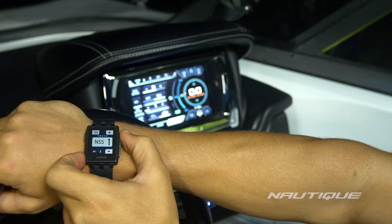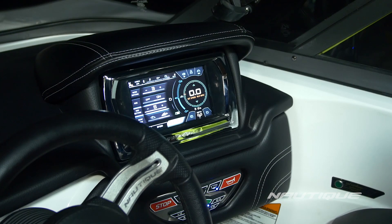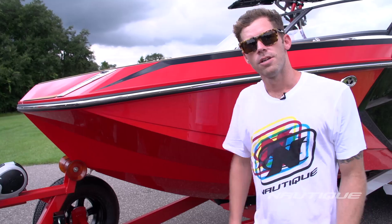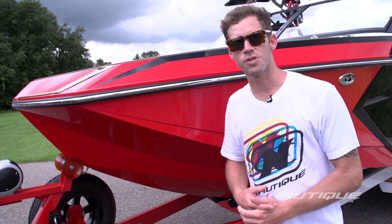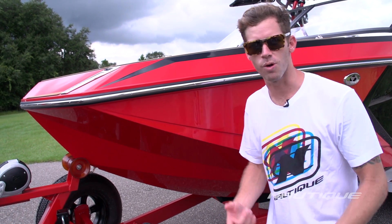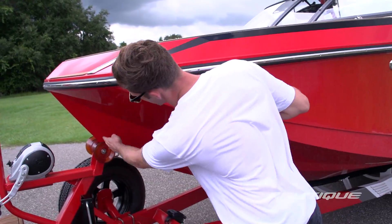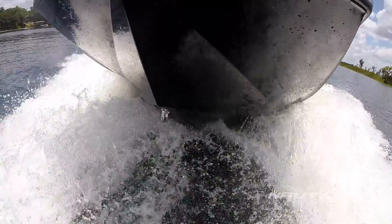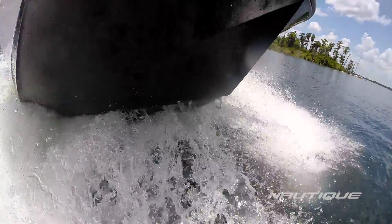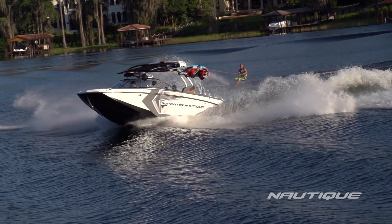The Nautique Surf Select is the only system that gives you positive feedback from the helm to your wrist with every setting. We're really excited about the all-new hull design for the 2016 G23 and G25. It's a bolder and more aggressive look. If we look at the front of the boat, we've got a steeper new stem angle, which is really bold looking, and it combines with our added strakes underneath to help redirect the water and create a smoother and drier ride for the passengers inside the boat.